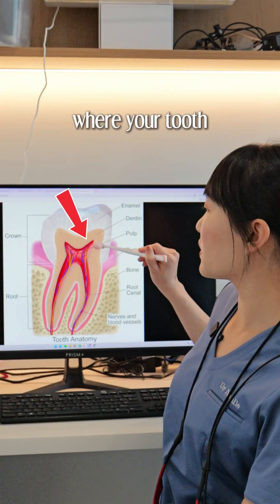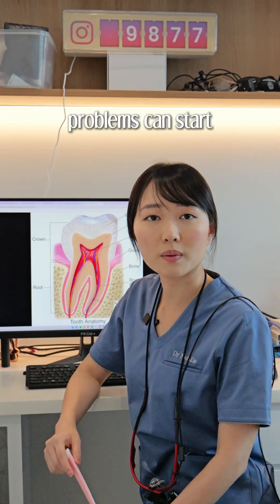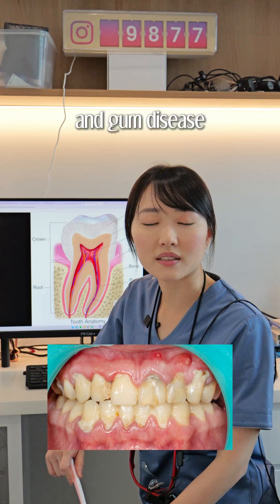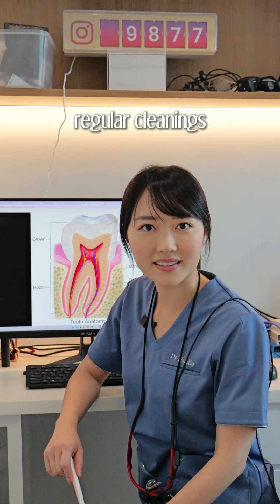This is the junction where your tooth meets your gums — it is called the gingival sulcus. This is also where gum problems can start. Plaque builds up here and can cause cavities and gum disease. Protect it by flossing daily, brushing at a 45-degree angle, and getting regular cleanings.